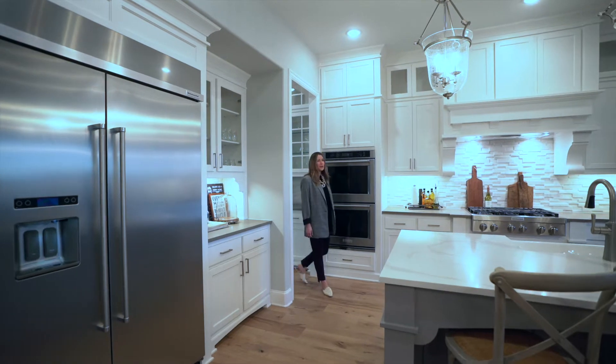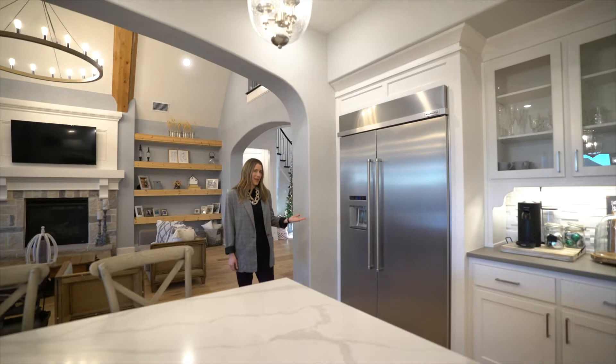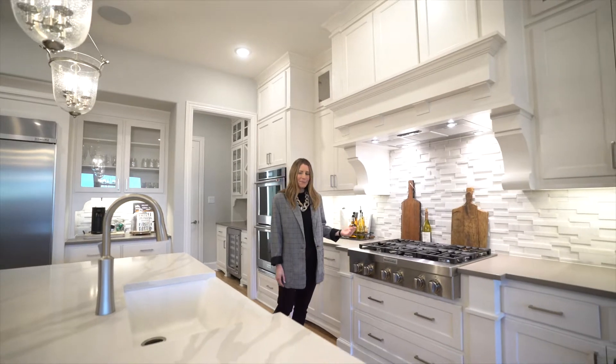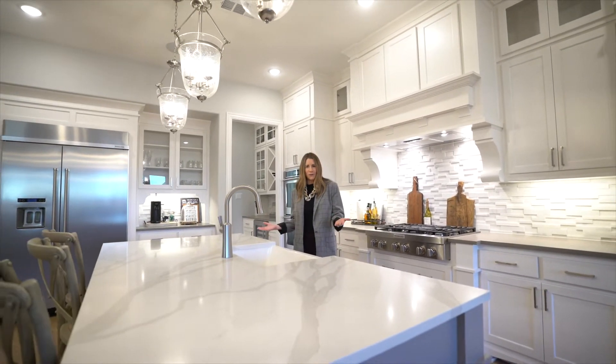Whether you're a cook or you just like to entertain like me, this kitchen is perfect. Commercial-grade refrigerator and double ovens, six-burner gas cooktop, farmhouse sink, and oversized island.